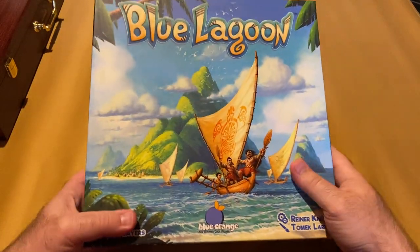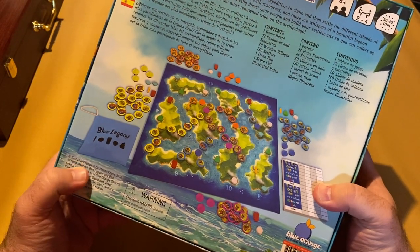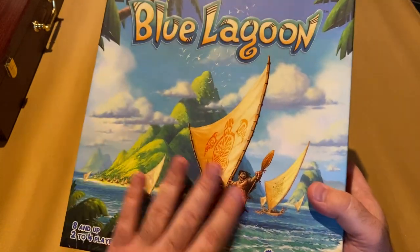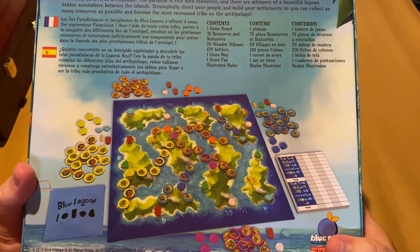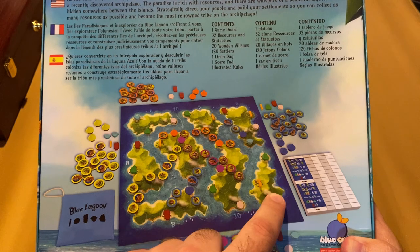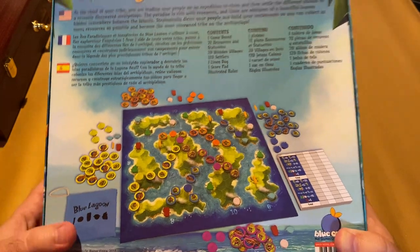Blue Lagoon — this one came out in 2018, published by Blue Orange Games, also designed by Reiner Knizia. It has great artwork that gives you a very Moana feel with that cover. It's a very fun game — also kind of an area control type game where you put pieces out to control different islands for points, and you're also collecting different fruits and things for points. Two to four players. Fantastic game in this genre.